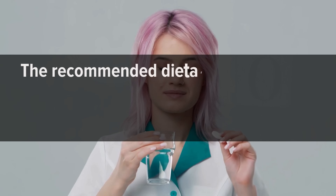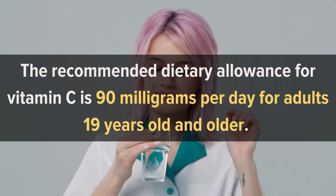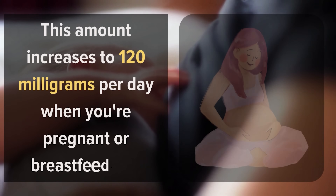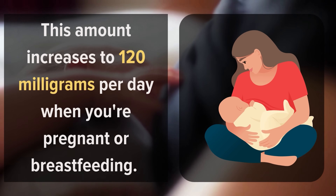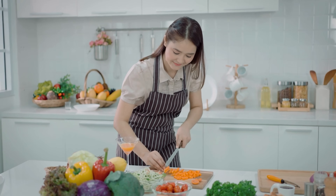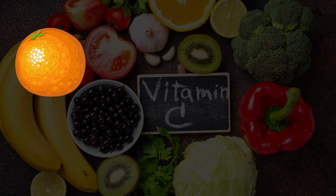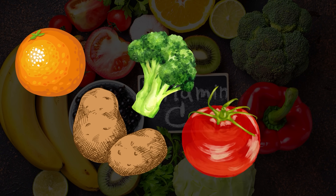The recommended dietary allowance for vitamin C is 90 mg per day for adults 19 years old and older. However, this amount increases to 120 mg per day when you're pregnant or breastfeeding. You can meet these daily requirements by eating plenty of fruits and vegetables, particularly citrus fruits like oranges or tangerines, as well as potatoes, broccoli, tomatoes, and peppers.